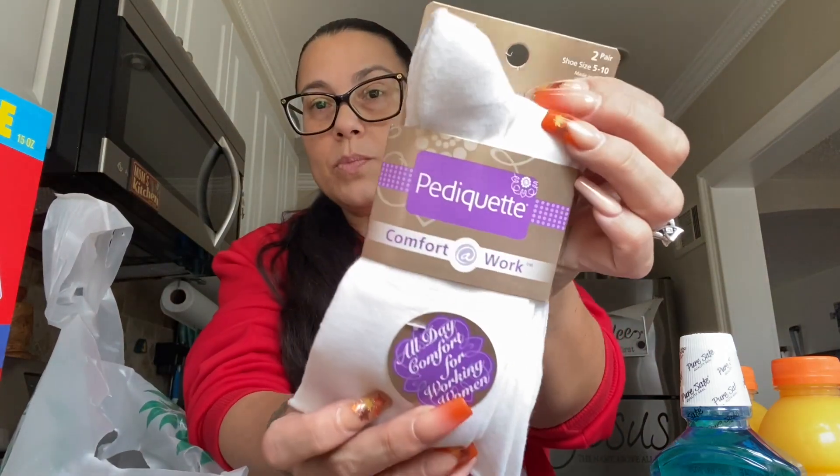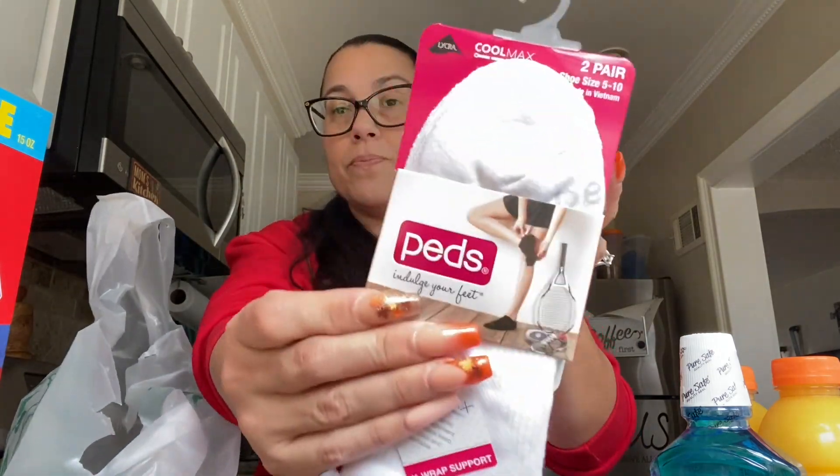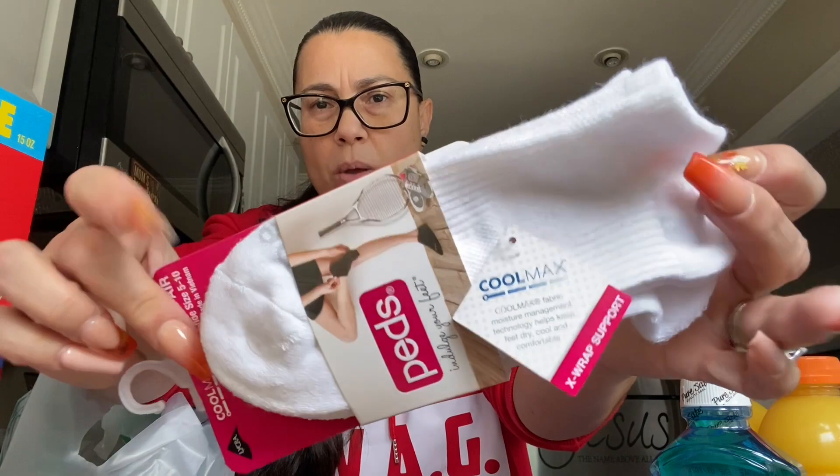And then I saw these — these are called Pedicu... comfort at work. It says all day comfort for working women — hug support, moisture control, cushion. It's a two pair, size 5 to 10. They're super soft — they only had this one pack and I grabbed it. And then they had this one also — it's from Peds as well, the Cool Max, two pair, size 5 to 10. I'm thinking of using these for work and the other ones to walk around the house with.